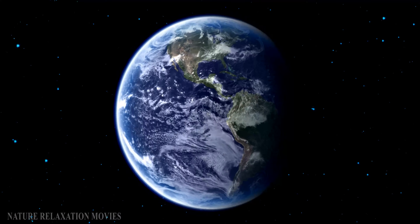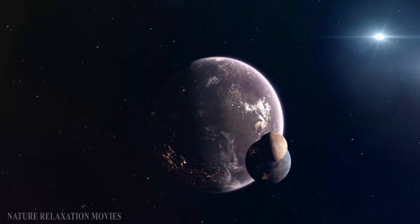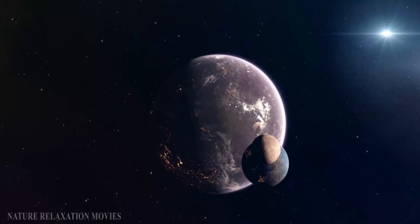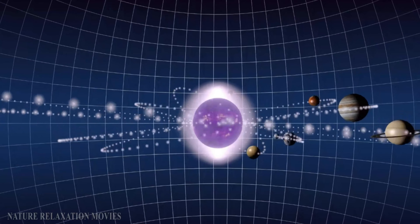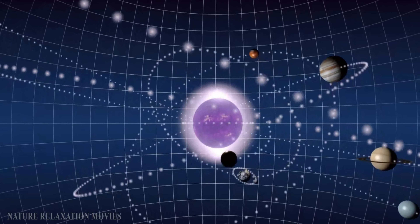The solar system's planets are orbited by more than 150 moons, and one of those moons orbits Earth. According to one idea, the Earth collided with another early planet around 4.5 billion years ago, creating the Moon.